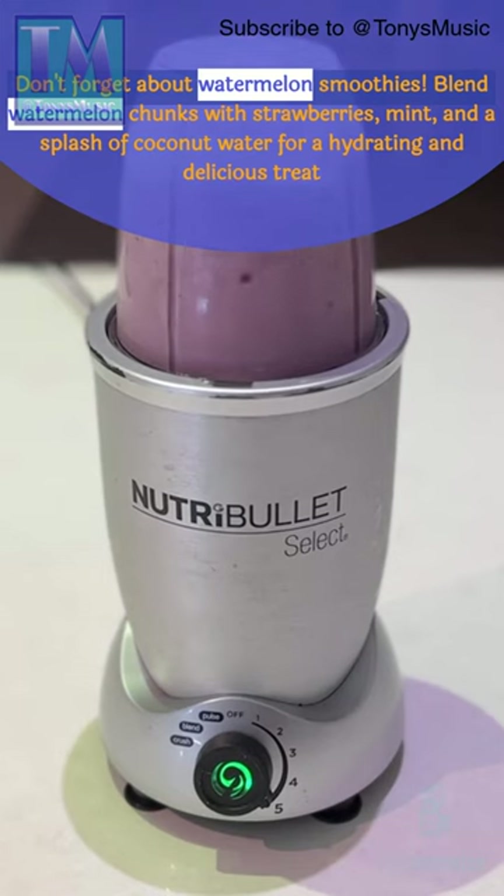Don't forget about watermelon smoothies. Blend watermelon chunks with strawberries, mint, and a splash of coconut water for a hydrating and delicious treat.